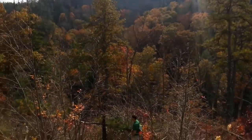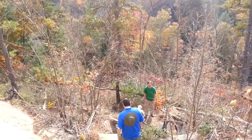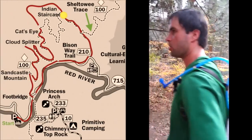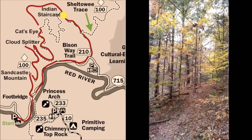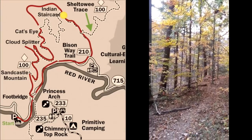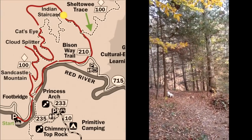This trail down here is part of the Sheltowee Trace. If we had gone the other way, there's an arch called Princess Arch to be seen in that direction — but we cut that out and took the hidden trail instead. So we want to go to the left here.